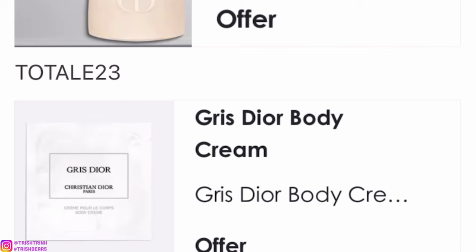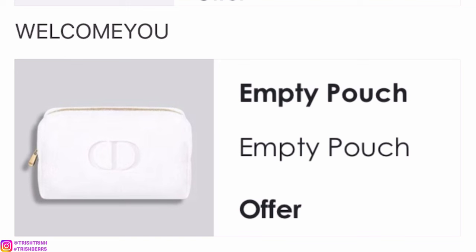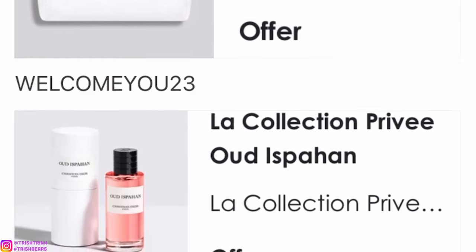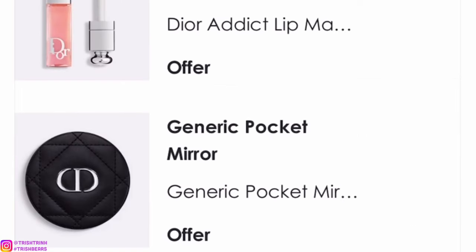The next code is TOTAL23. This is basically a little sample of the Gris Dior body cream — I love the Privé line, their body creams are so thick and creamy, it's amazing. The next code is WELCOMEYOU. You will get a white makeup pouch — minimum is either $50 or $75 — it's super cute, soft, white and gold, very beautiful. And the last code is WELCOMEYOU23, which gets you a miniature of the Privé Oud Ispahan.